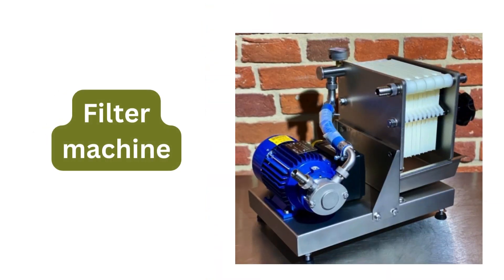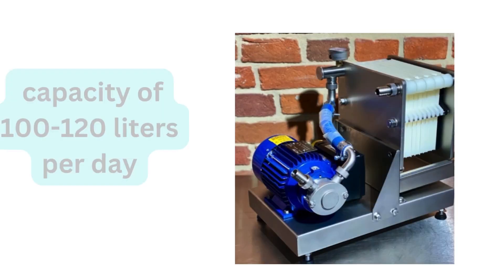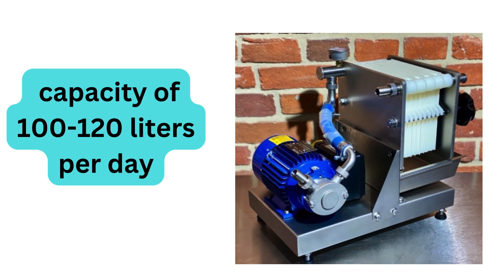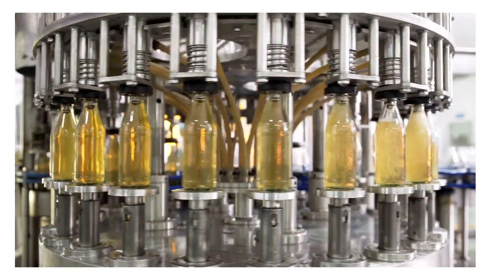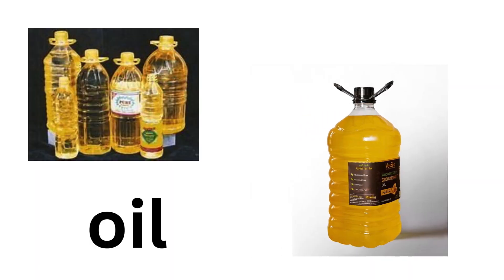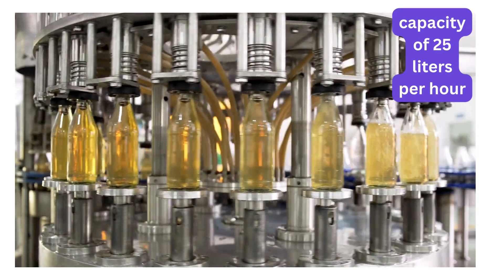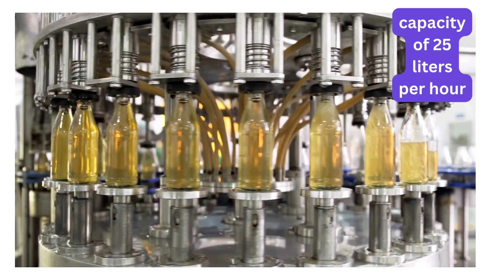Additionally, you should have a filtering machine to ensure the oil is pure and free from particulates. The capacity of the filtering machine should be 100 to 120 liters per day, costing around 30,000 rupees. A semi-automatic bottle filling machine is also required for accurately filling oil into plastic bottles, with a capacity of 20 to 25 liters per hour, costing around 75,000 rupees.